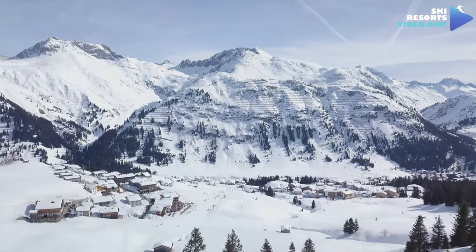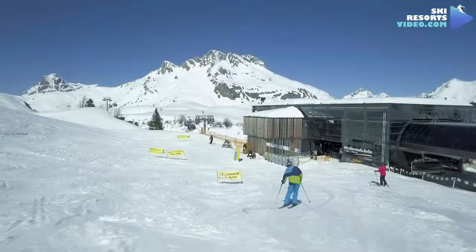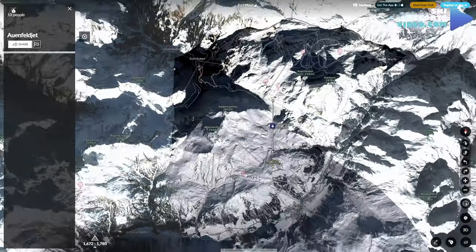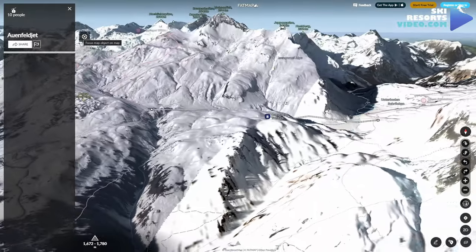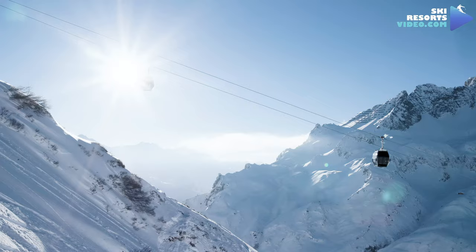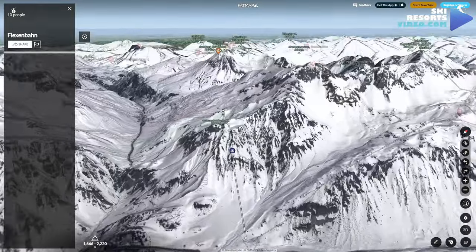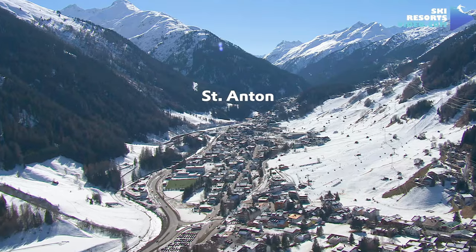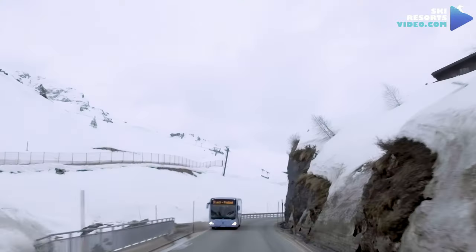Ski Arlberg, which Lech is a part of, made two significant developments in the last decade. The building of the Auenfeldjet gondola connected the Lech-Oberlech-Zürs ski area to the Warth-Schröcken ski area, and the later development was the formation of the Flexenbahn gondola system. The latter connected Lech-Zürs to the St. Anton-St. Christoph-Stuben ski area, previously connected only with ski bus.